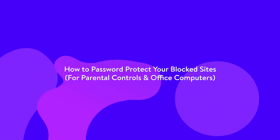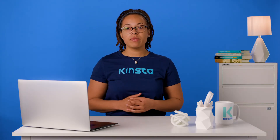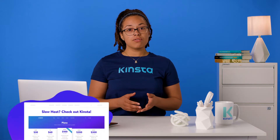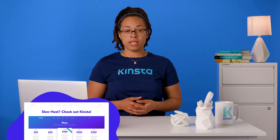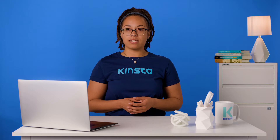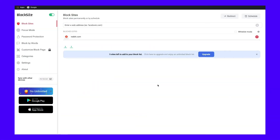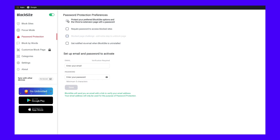Whether you're a concerned parent or an office manager wanting to boost productivity, you need to take one more step. If you just use the extension, users can simply find the plugin page and unblock the pages without issue. To avoid this, you need to add password protection to the extension. To do so, go to the BlockSite details page and navigate to the password protection tab. From there, check your first option, enter your email address and desired password. Once you've signed up and logged in, all Chrome users will need to log in to make changes.